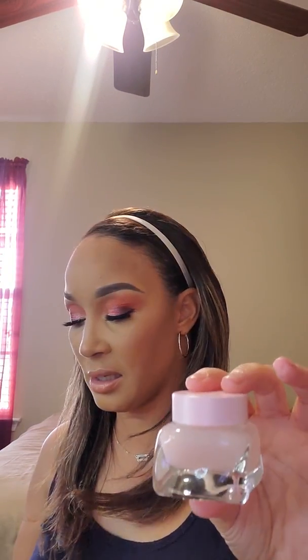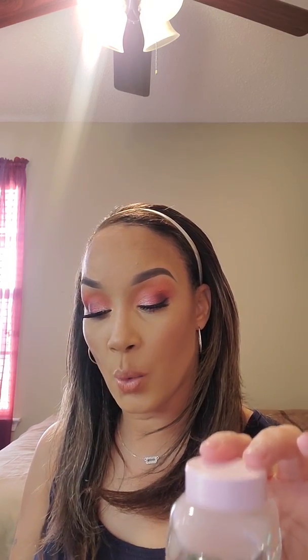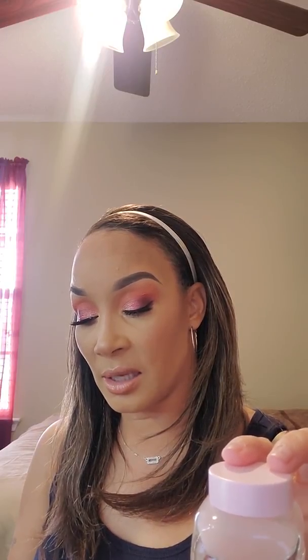The next thing I have is the Glow Recipe Watermelon Glow Sleeping Mask, which comes in this nice luxury glass jar. It's a bouncy, breathable sleeping mask that soothes and perfects skin overnight. This pillow-proof formula is formulated with soothing amino acid-rich watermelon extract, hydrating hyaluronic acid, and pore-refining AHAs that work while you sleep to gently exfoliate and clarify.